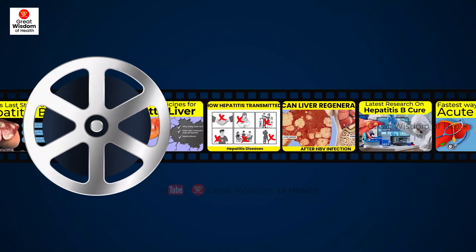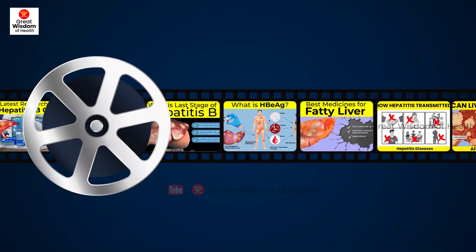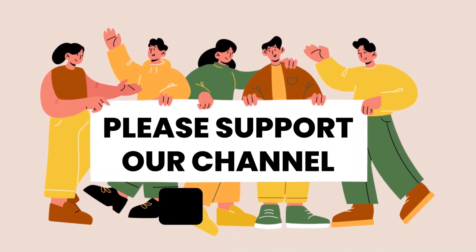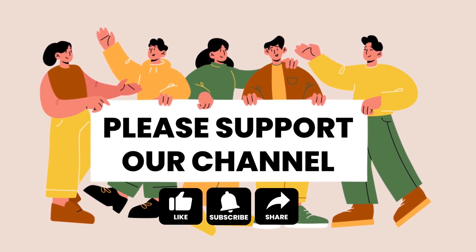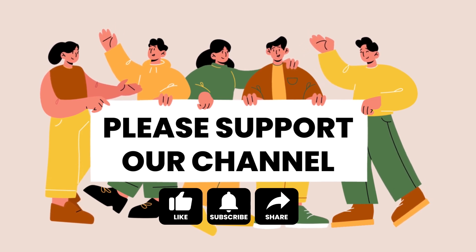This is all the information in this video. We will bring more videos with new updates on hepatitis treatment and medications shortly. Stay happy, stay healthy. If you are a chronic hepatitis B patient suffering from any complications, please share your comment in the comment box. If you like this video, please like, share, and subscribe to our channel. Thanks for watching — Great Wisdom of Health channel.